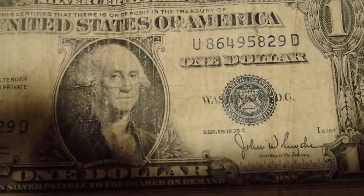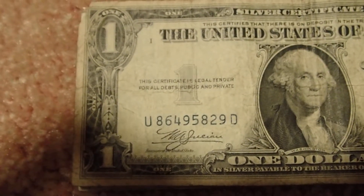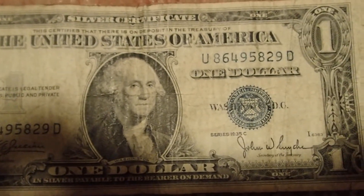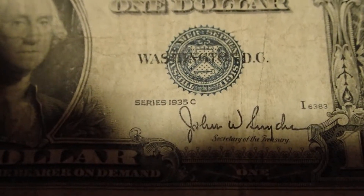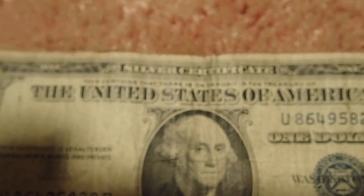Hey YouTube, just wanted to show you real quick — yesterday was my birthday and my mom gave me $39 because that's how old I am. Here's the first bill: it's a 1935 C series silver certificate.